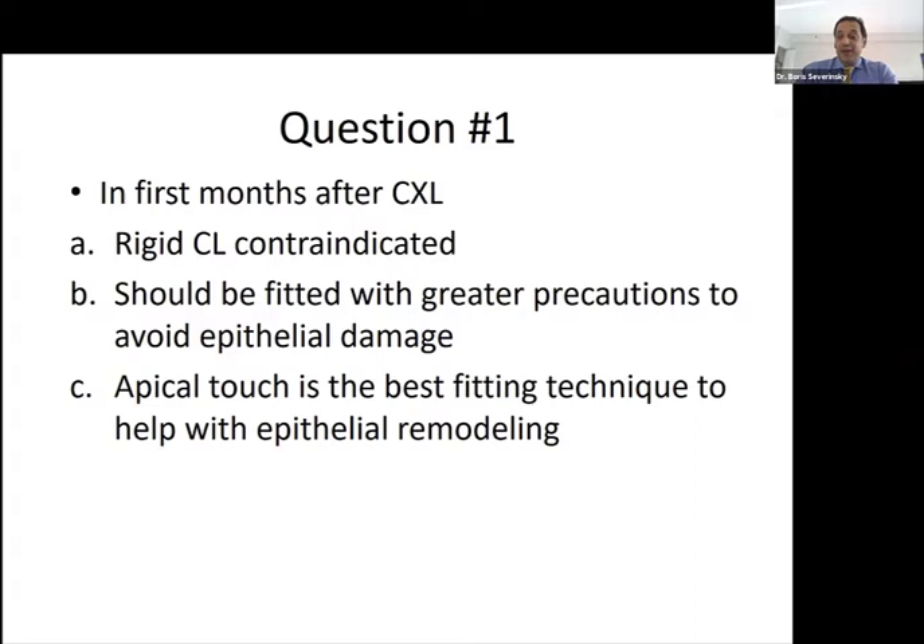Now to our first question: when talking about the first few months after cross-linking, what would you recommend? Start immediately with rigid contacts? Take greater precautions to avoid epithelial damage? Or use apical touch fitting to help with corneal remodeling? The correct answer is B — we definitely need to take more precautions when fitting rigid contacts or any type of contact lens after cross-linking, just to avoid any possible epithelial damage.